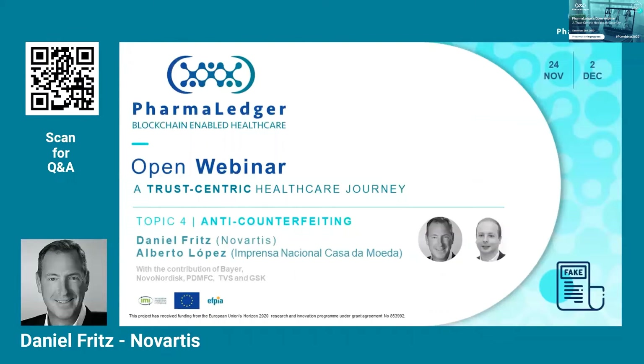Thanks very much, Ken and Patrick, for the overview on EPI. Now we turn to the anti-counterfeiting use case, which builds on electronic product information. My name is Daniel Fritz. I'm the technology architect for supply chain at Novartis. I'm the industry lead also for the PharmaLedger project, and I'm co-leading the use case with Alberto.